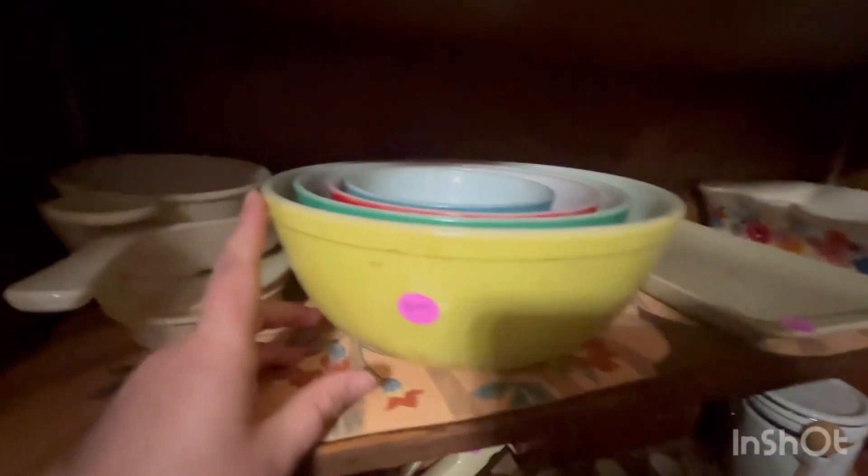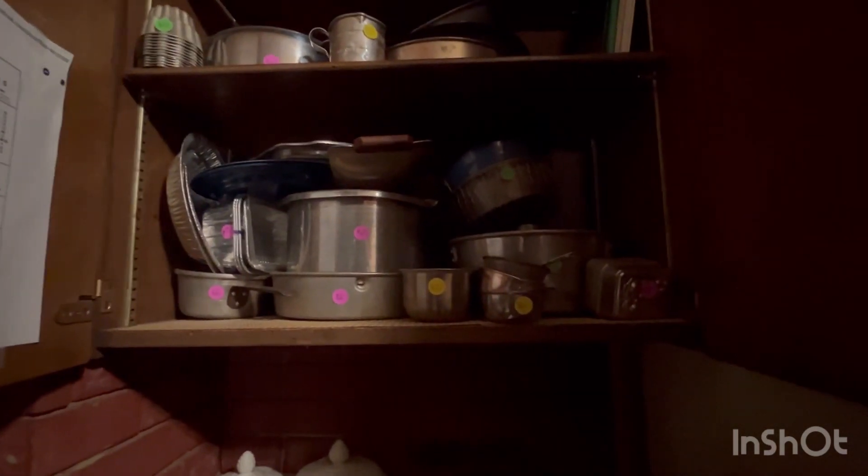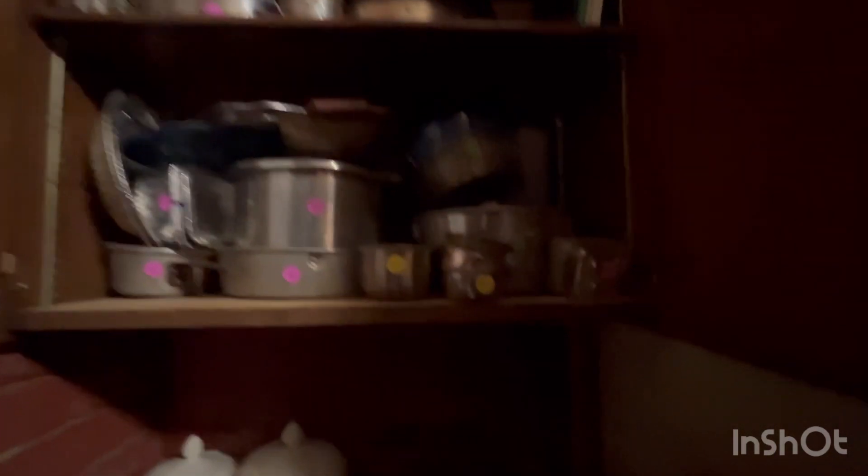This is Pyrex — it's a three-piece set. It was priced at $100, so it was over my price range and I passed on that. Then opening this cupboard, there were a few cookbooks and just items that I'm sure meant something to the person who owned them. I was trying to be very respectful of that person's space.